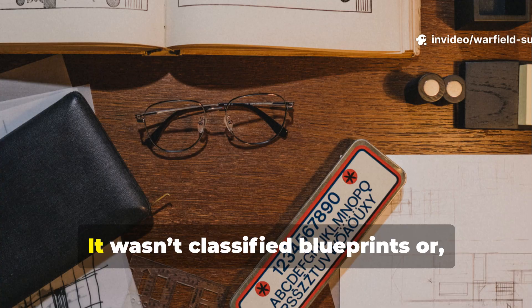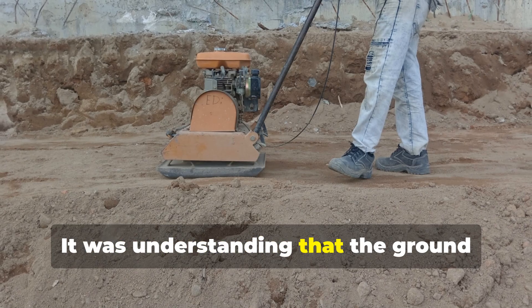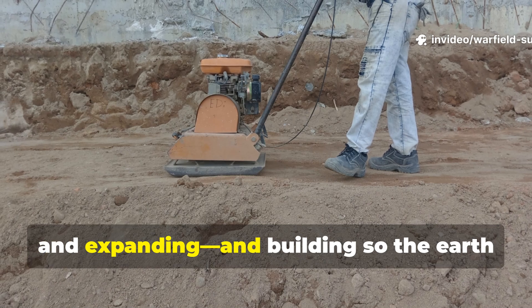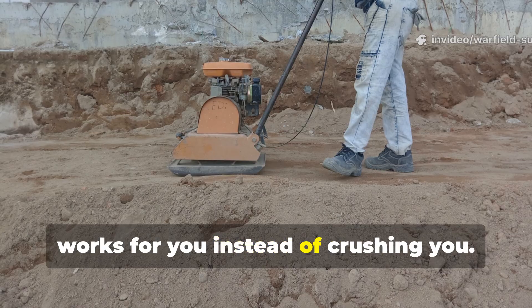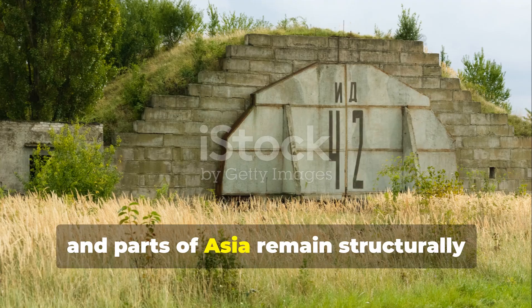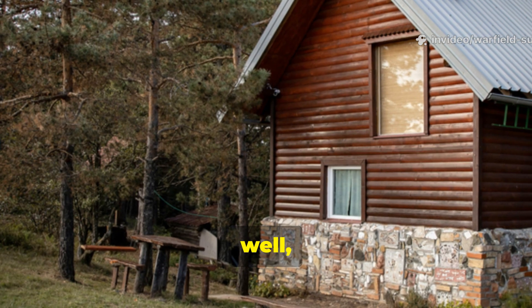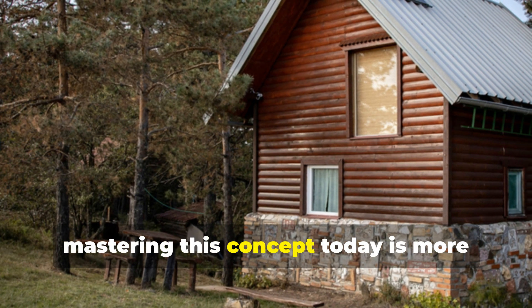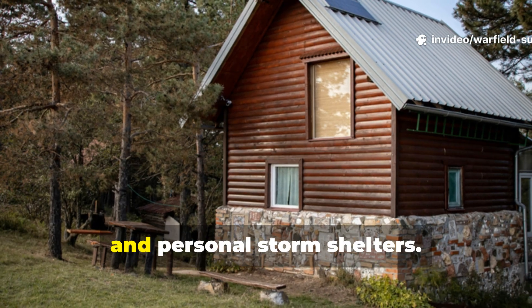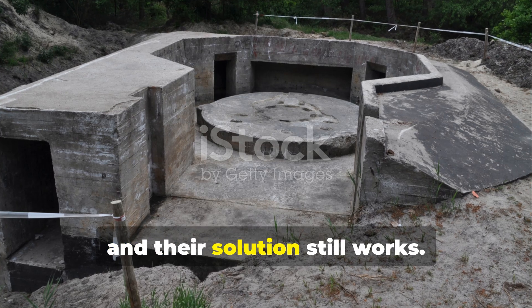It wasn't glamorous — not classified blueprints or exotic concrete formulas. It was understanding that the ground surrounding a shelter is alive, constantly shifting, pulling, compressing and expanding, and building so the earth works for you instead of crushing you. This is why forgotten fallout shelters in Europe, the United States and parts of Asia remain structurally sound even after 50 years of abandonment. For anyone serious about history or preparedness, mastering this concept today is more relevant than ever, especially as more people build off-grid cabins, root cellars and personal storm shelters.